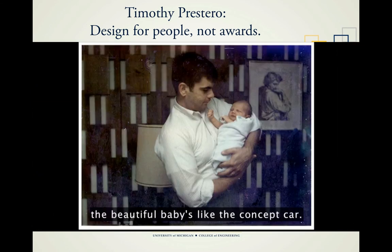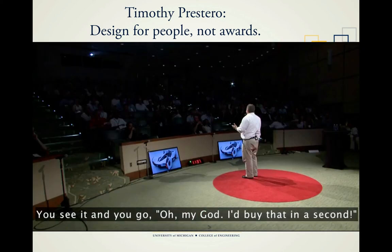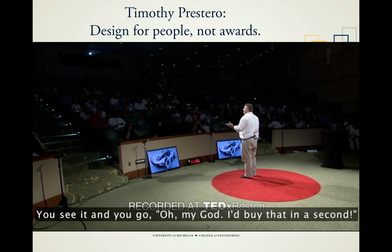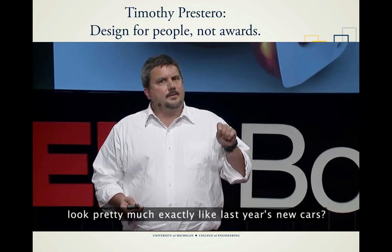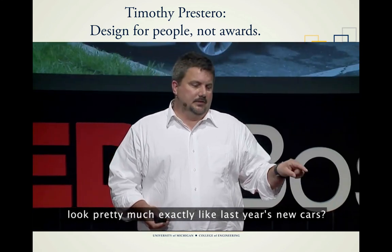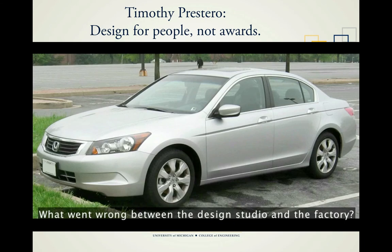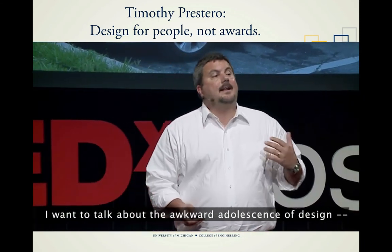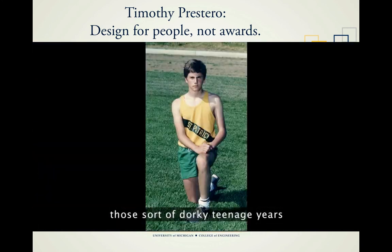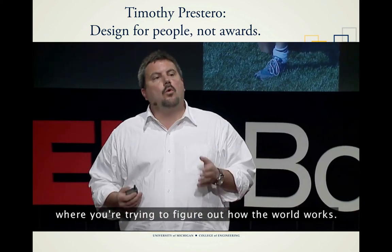In the world of product design, the beautiful baby is like the concept car. It's the knockout. You see it and you go, oh my god, I'd buy that in a second. So why is it that this year's new cars look pretty much exactly like last year's new cars? What went wrong between the design studio and the factory? Today I don't want to talk about beautiful babies. I want to talk about the awkward adolescence of design — those sort of dorky teenage years where you're trying to figure out how the world works.